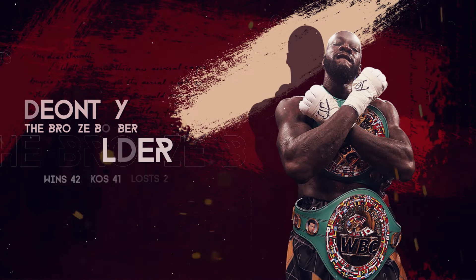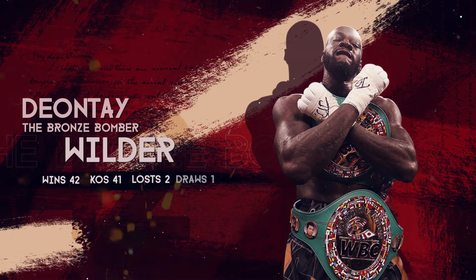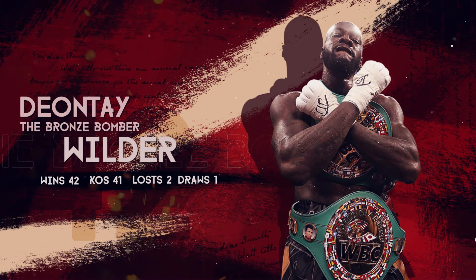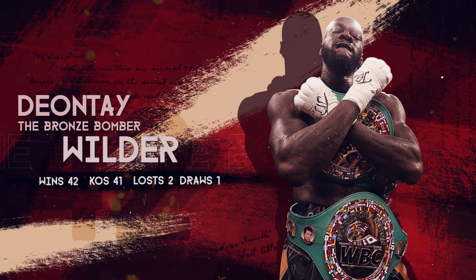In this video, we will dissect the skills of one of the deadliest knockout artists in boxing history, Deontay Wilder. He impresses with a stunning record of 42 wins, 41 of which came by means of knockout and only 2 losses.